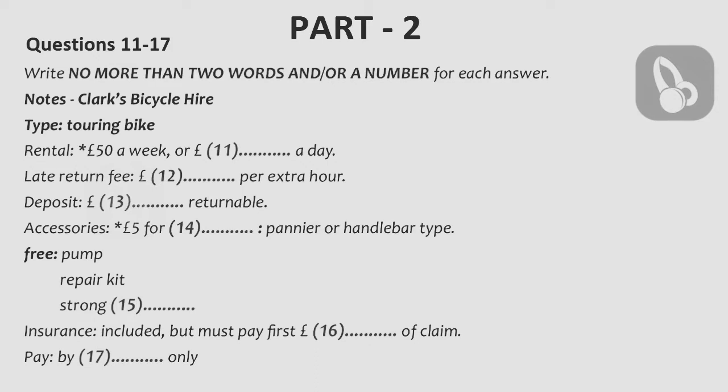Hello, Clark Cycle Hire. My name's Keith. How can I help you? Oh, hello. I saw your ad in the local paper, and as I'm thinking of doing some cycling, I'm wondering what kinds of bike you have and what your prices are like. Well, we hire out two main types of machine — touring and mountain bikes. Are you likely to be riding off-road?